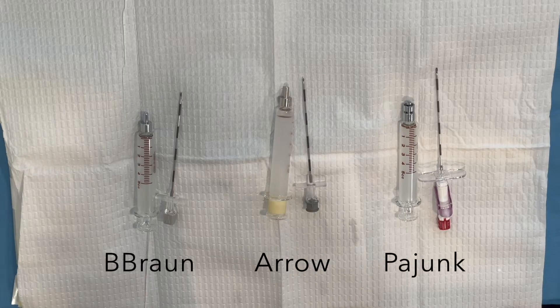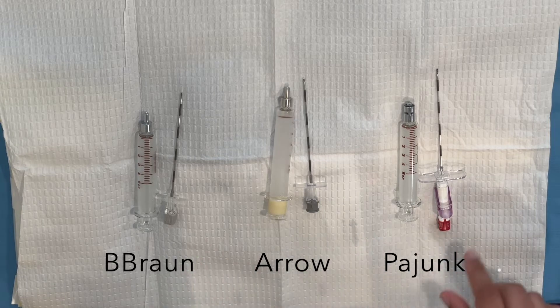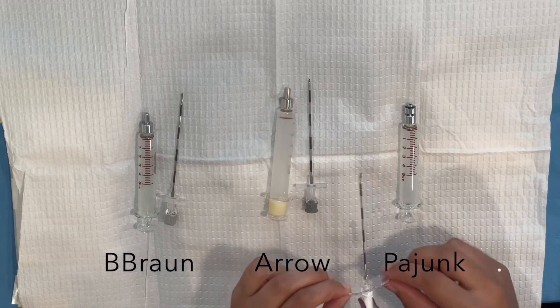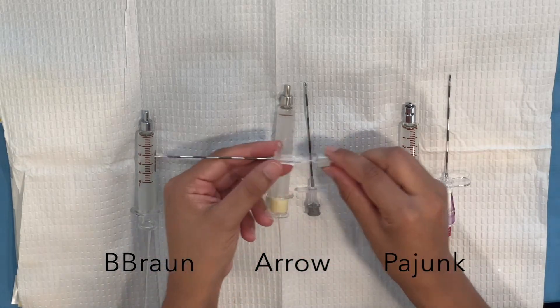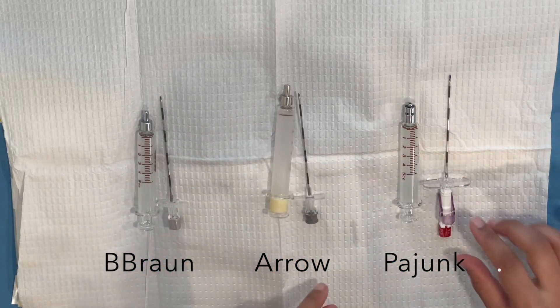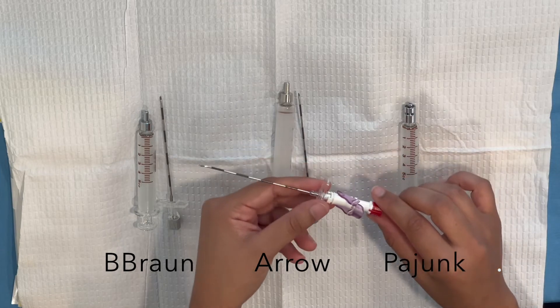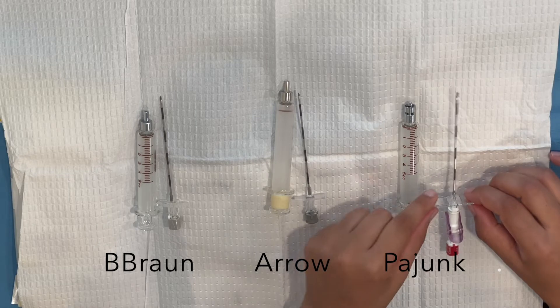Let's compare the Tuohy needles and glass syringes from all three kits — B-Braun, Arrow, and Pajunk. All three have a 17 gauge Tuohy, so they're all the same length. The B-Braun has a plastic introducer, and the Arrow does as well — though the Arrow feels a little tighter and slides less easily. The Pajunk has a metal introducer; I'm not sure what advantage that confers. The Pajunk also has wings, which might be easier to grip if that's your preference.